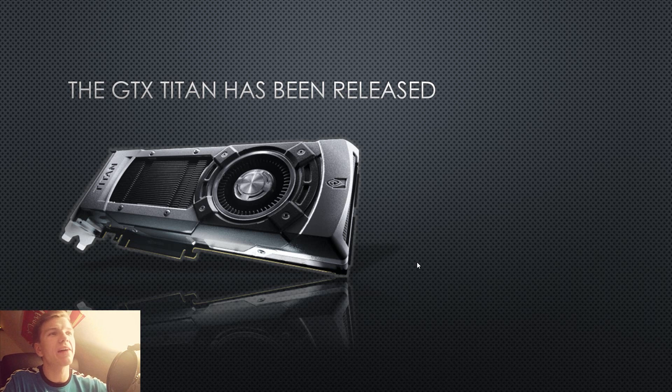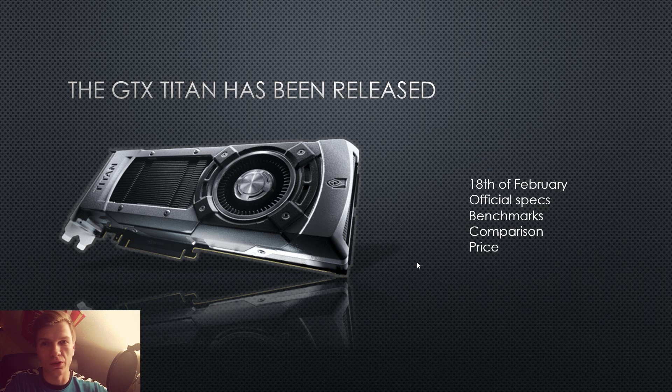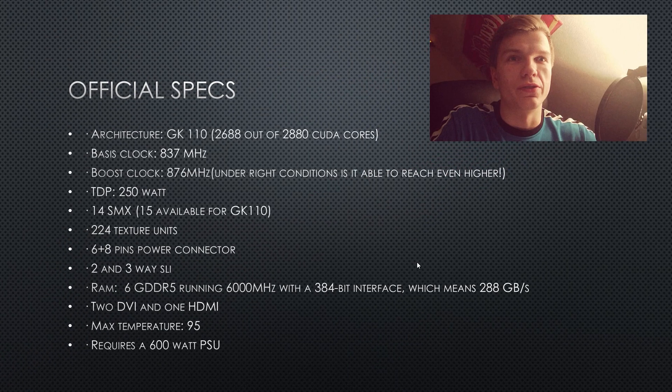I told you the 18th of February was the release date, and ProShop, a Danish web store, was actually correct about that. We're also going to have a look at the official specs, benchmarks, comparisons, and of course the price tag — and it's going to be hilarious. It's rather extreme, to be honest. Let's just get right into it.